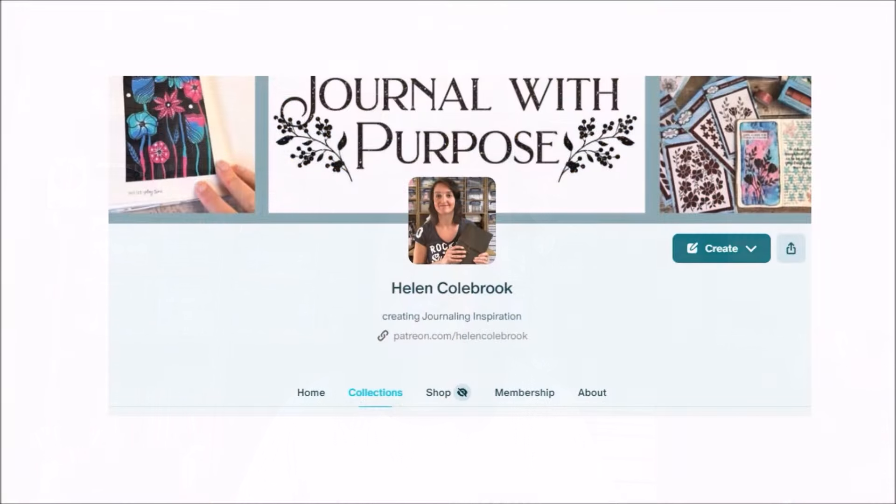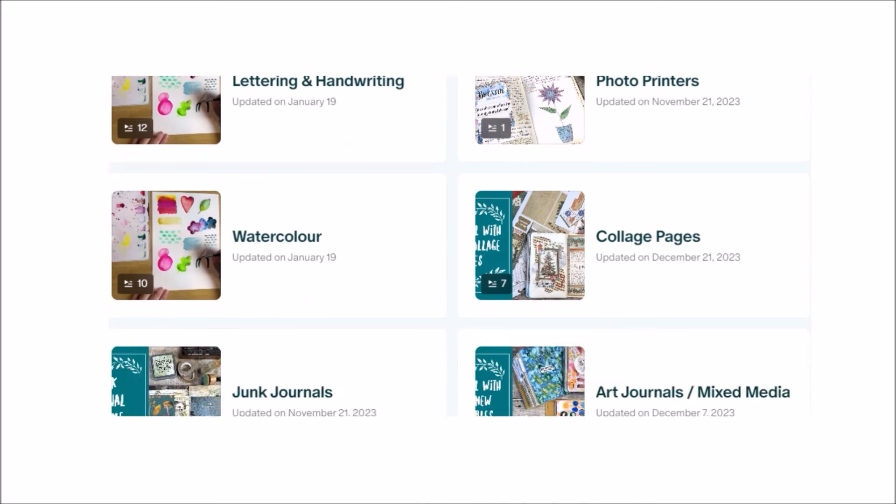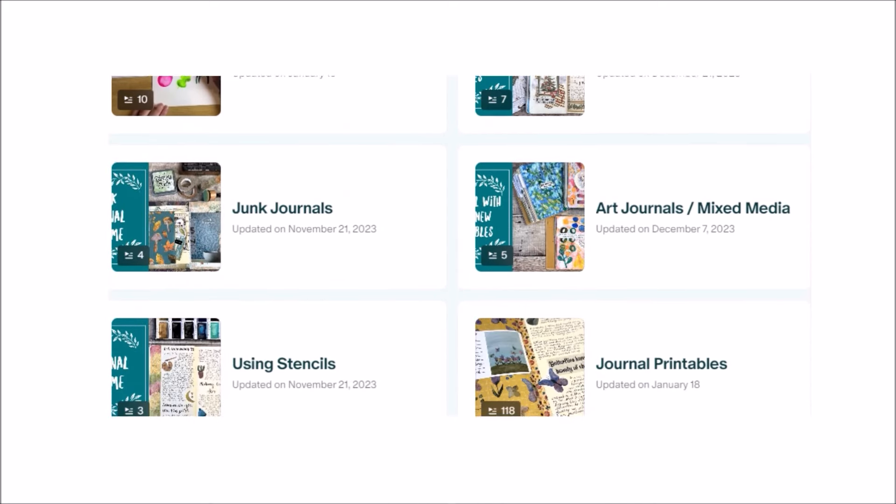When you join Patreon you get instant access to all of the content I've released — it's about three years now that I've been on here — so you'll be able to see all the other videos, printables, tutorials, and challenges immediately. One new feature that Patreon has recently released is collections, which I'm so pleased about. It's enabling me to categorise the different content I've shared, which fits perfectly with the monthly themes, so whenever you're looking for inspiration on a particular idea you can browse the collections and find something to point you in the right direction.